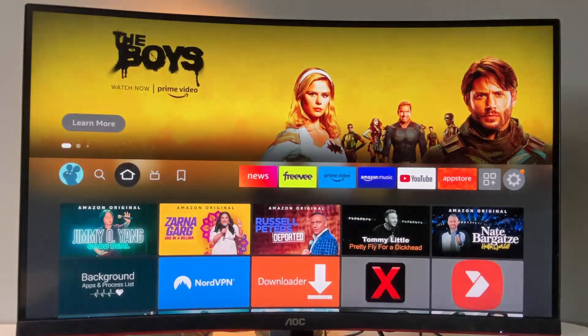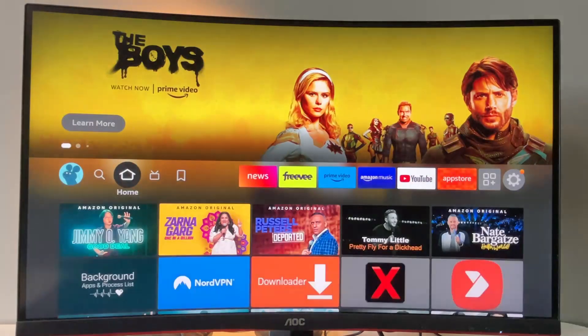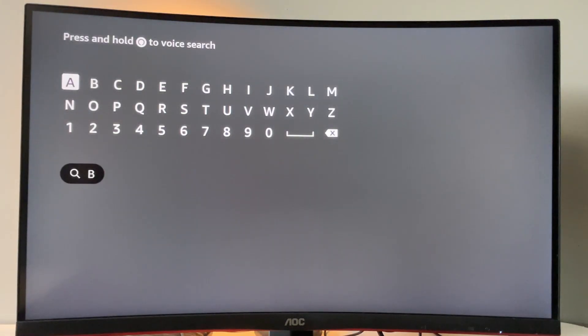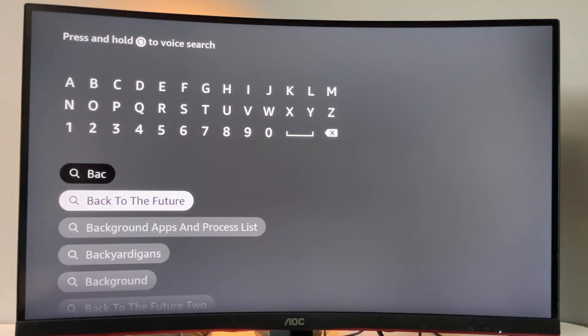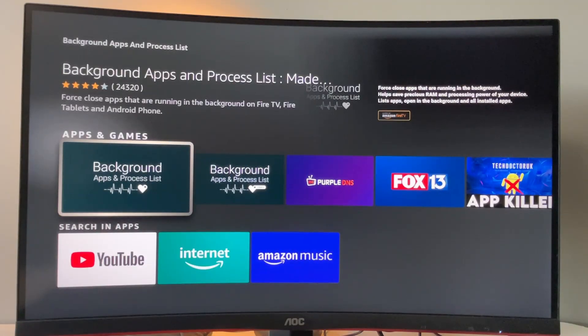To get this application, you can download it from the Amazon App Store. It's called Background Apps and Process List. Just go to search on your Fire Stick and start typing 'background.' As you can see, it pops up — Background Apps and Process List. Click on the app, and here's the one you need to download. This app is totally free and it's great.